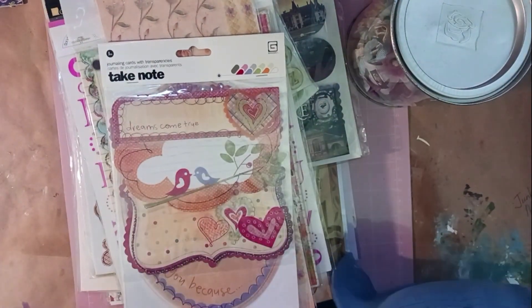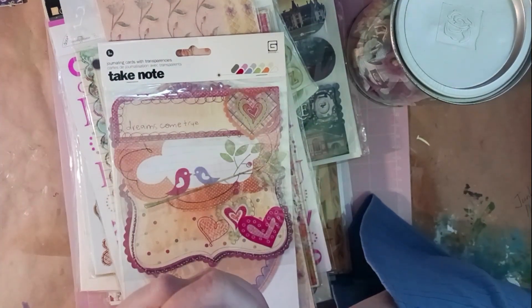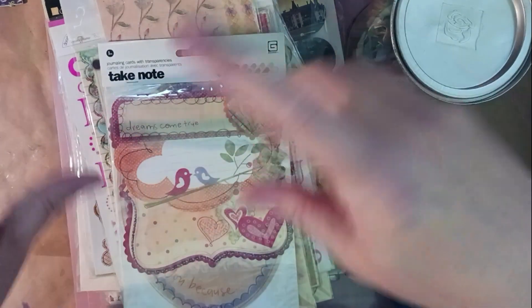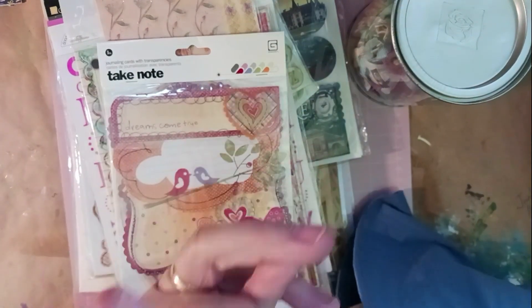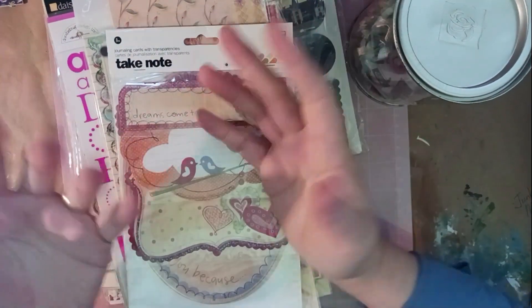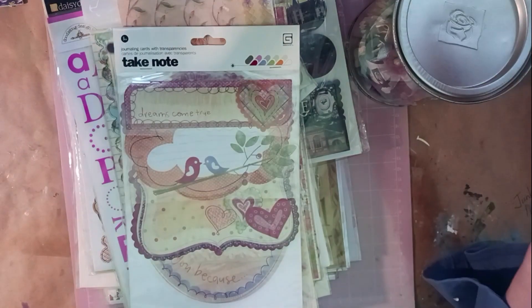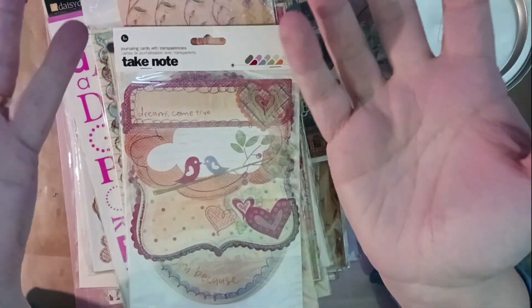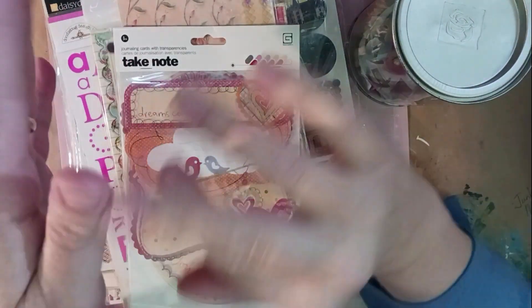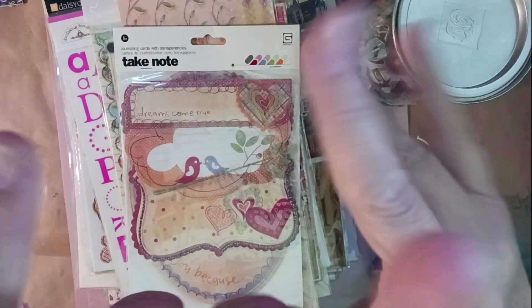That was my haul today — everything I got at the thrift store, estate sale, and citywide yard sale. I'm super excited about everything, and now that I've filmed this haul I can finally put it all away — anyone want to come organize my art studio for me? Thank you all so much for watching! I hope you enjoyed it and found it useful and entertaining. Give me a thumbs up if you liked it, hit subscribe, click the bell for notifications, and leave me a comment letting me know your favorite part. Talk to you all soon — bye!